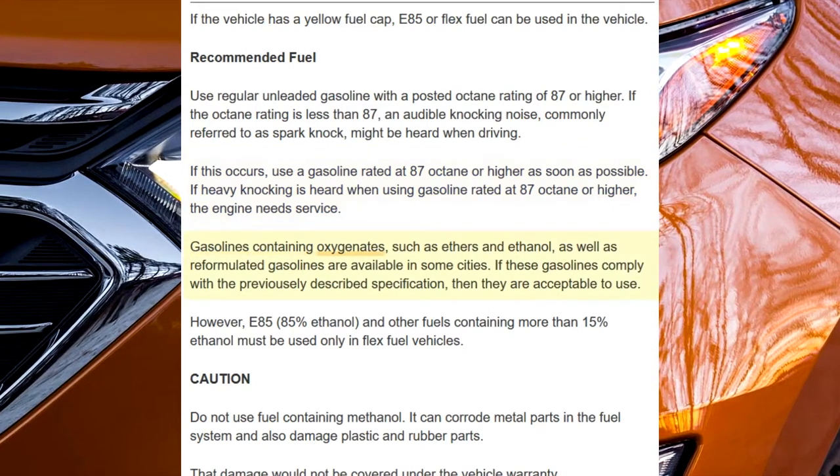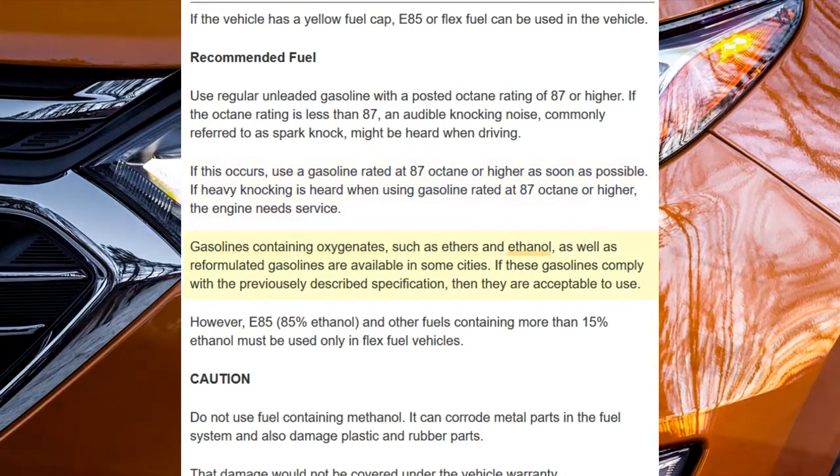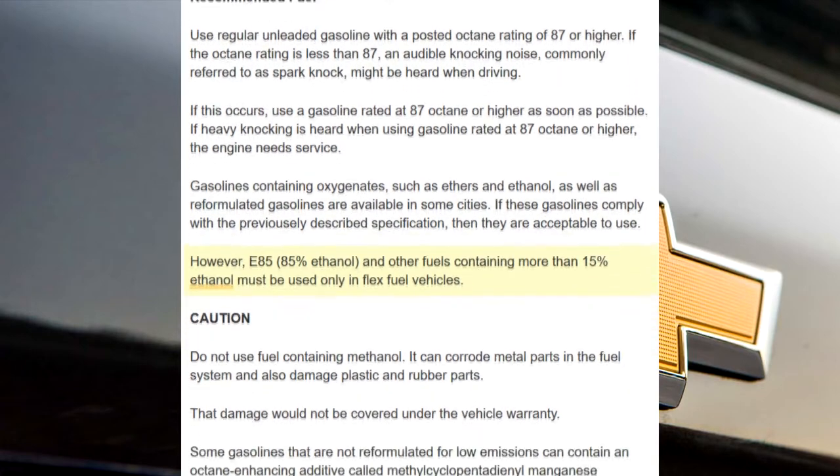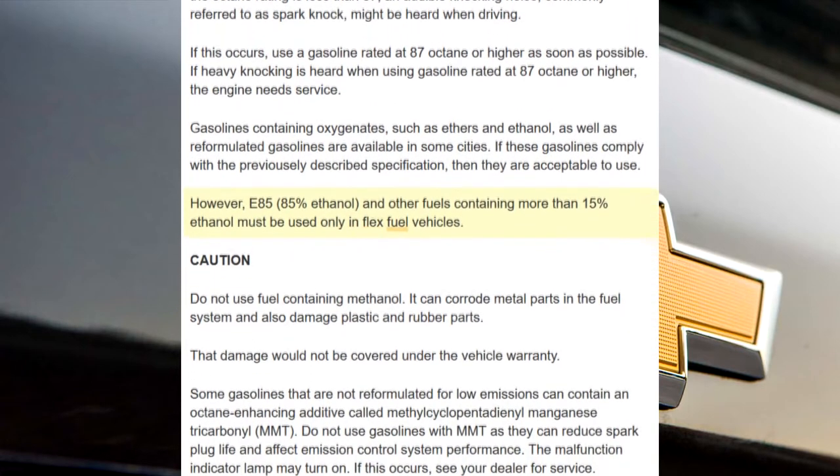Gasolines containing oxygenates, such as ethers and ethanol, as well as reformulated gasolines are available in some cities. If these gasolines comply with the previously described specification, then they are acceptable to use. However, E85, 85% ethanol, and other fuels containing more than 15% ethanol must be used only in flex fuel vehicles.